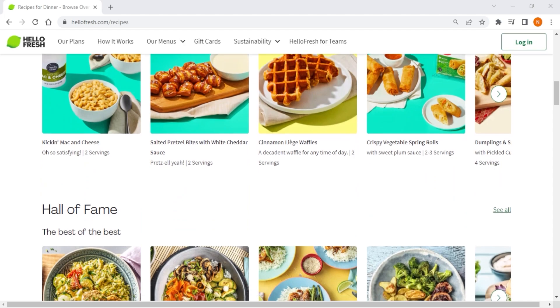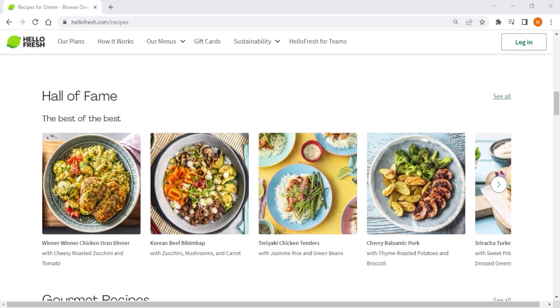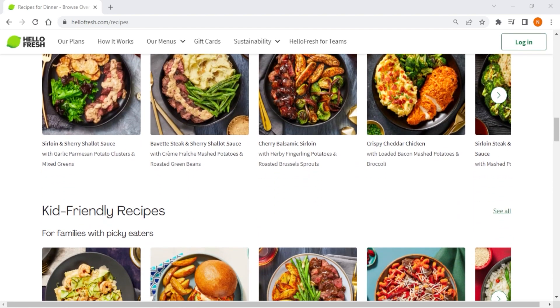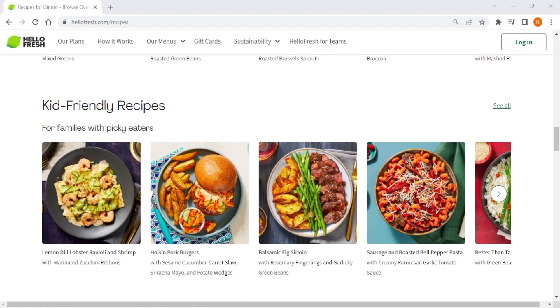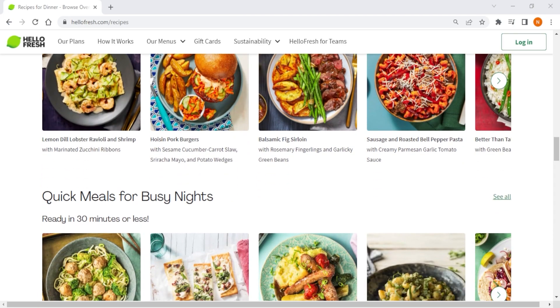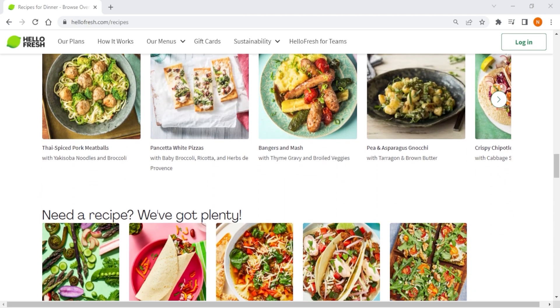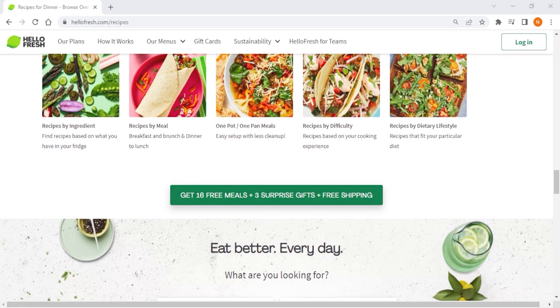What sets HelloFresh apart from other competitors is their dedication to the user's experience. They cater to all cooking skill levels, especially beginners, and are always taking feedback from users to further improve their service. That feedback leads to better recipes and sometimes new meal categories, which helps them stay on top of food trends.